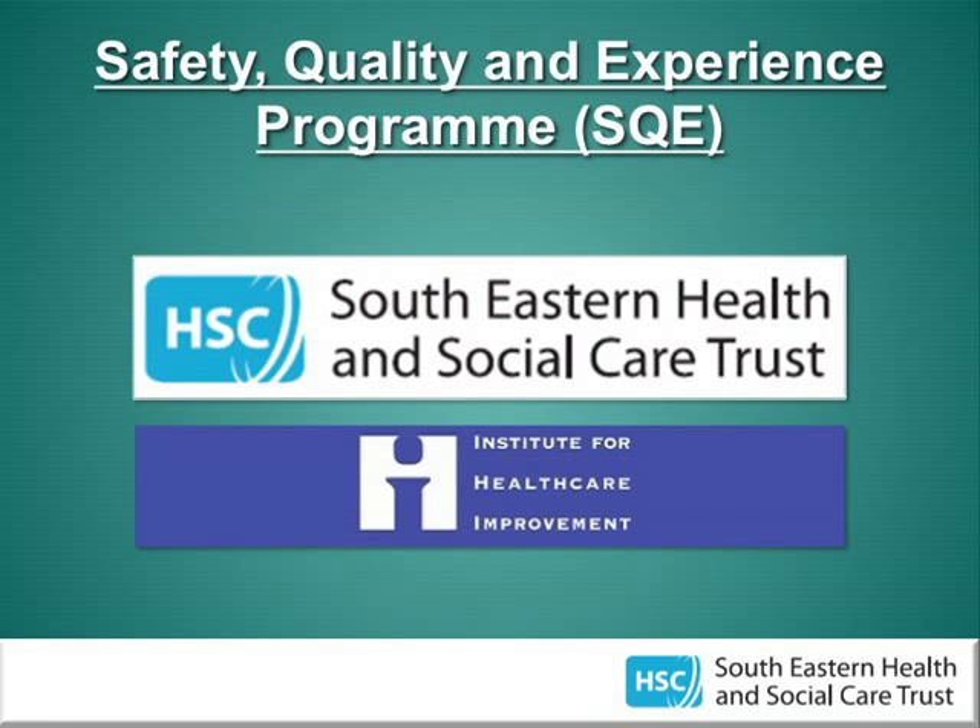While I was a foundation trainee, the Trust ran a safety, quality and experience programme in conjunction with the Institute for Healthcare Improvement. This involved monthly lunchtime teaching, online e-learning modules, and participation in a quality improvement project. This was a multidisciplinary team event — doctors of all grades, nurses, social work, OTs, etc. were involved. As a junior doctor, it was a great opportunity to learn about quality improvement and to work with staff from other disciplines.